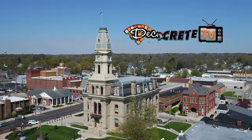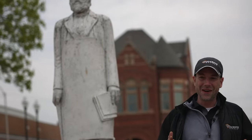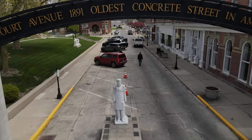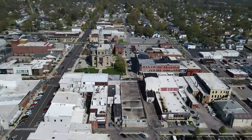What's up guys and welcome back to Adventures in Concrete right here on DecoCrete TV. On today's episode we're gonna be traveling to Belfontain, Ohio to visit the oldest concrete street in the USA. Stay tuned because we're gonna be taking a look at the current condition of the street, getting a little bit of its history, and checking out the rest of the town.